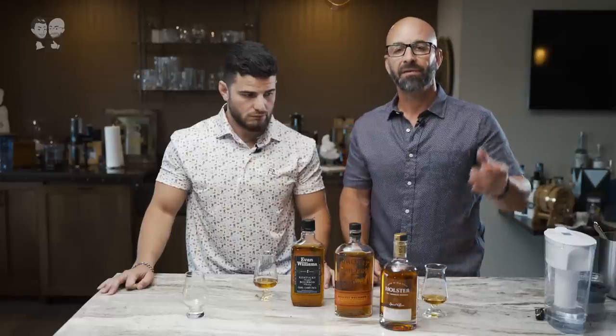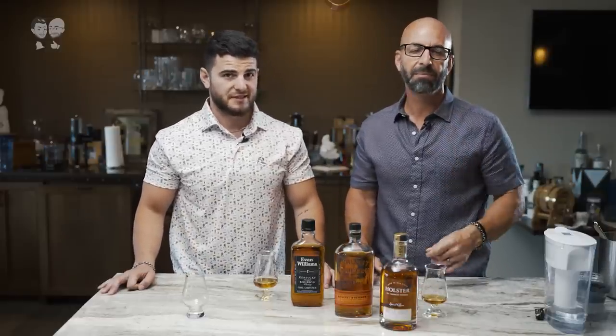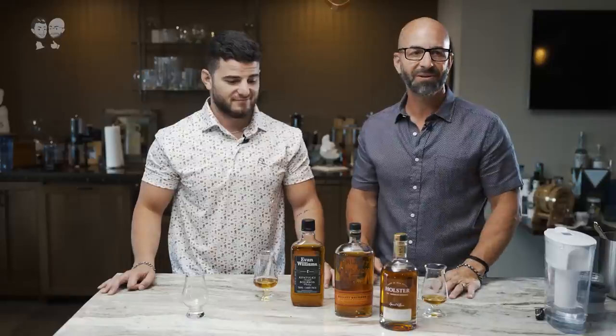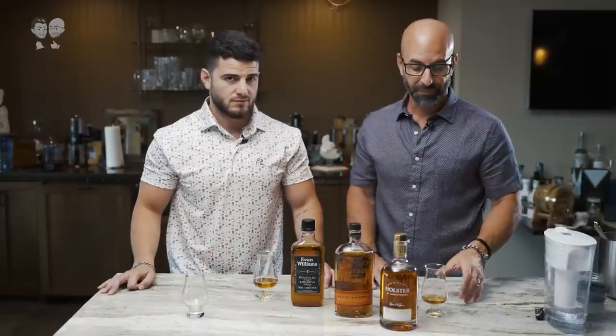Evan Williams is straight to the point — it's a bourbon that delivers every bit of what you'd expect from a brown liquor: the alcohol burn and the notes of what a bourbon is, which is predominantly corn. Holster was the surprise of the day — smoother with vanilla notes up front.